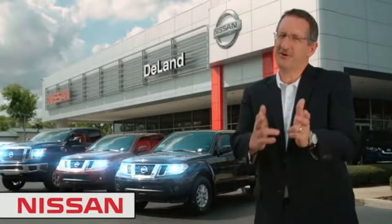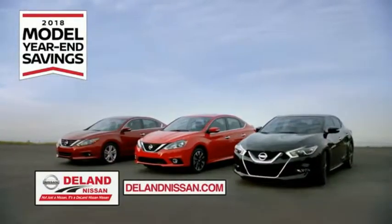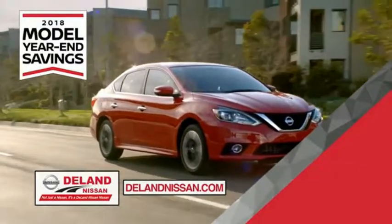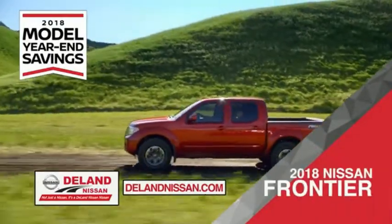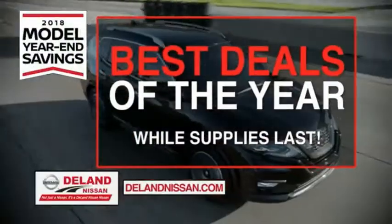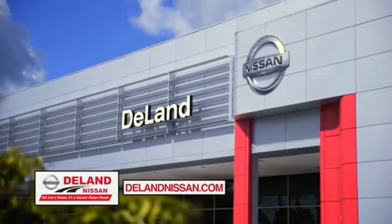Hi, I'm Curt. Before you buy, give us a try. Get ready to play big and save big with Deland Nissan during the 2018 Model Year in Savings Events. Save on the 2018 Nissan Sentra — impressively styled and crafted just for you — or the family-friendly SUV crossover, the 2018 Nissan Rogue or Rogue Sport. Or work smart and play hard in the 2018 Nissan Frontier Truck. Save big on all 2018 models before the end of the year, but only while supplies last. It's not just a Nissan, it's a Deland Nissan.